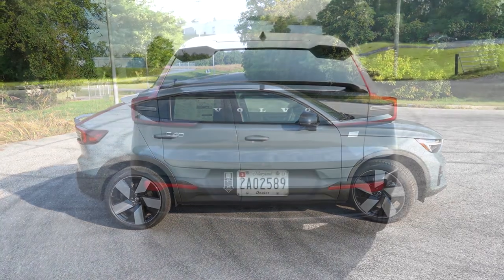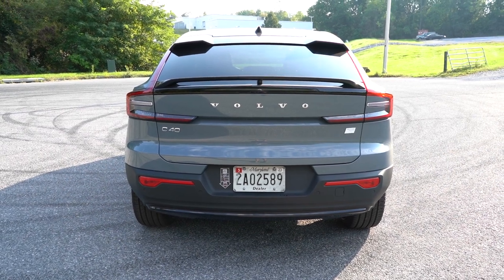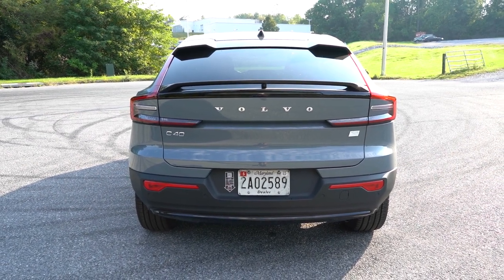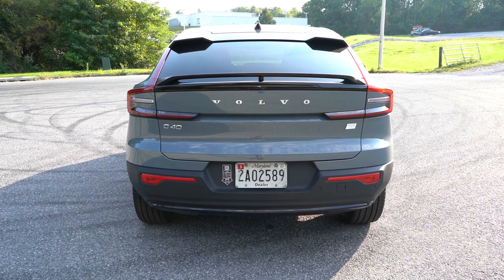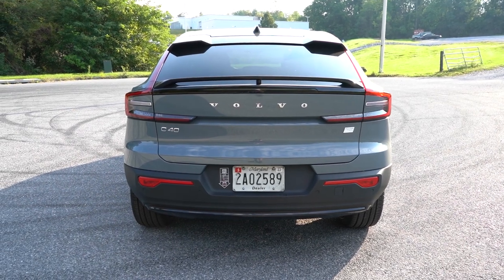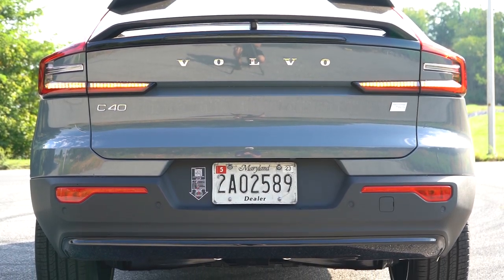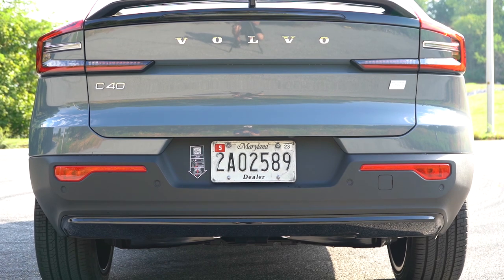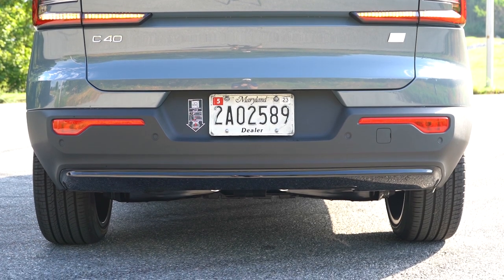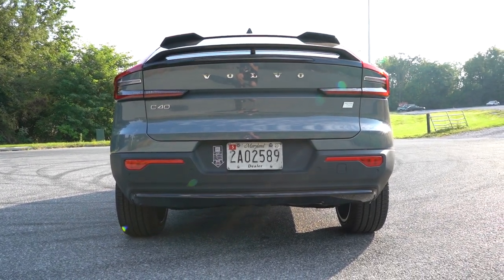Around back, there's a gloss black shark fin antenna on top, plus dual rear spoilers — one upper near the glass, one lower — both finished in gloss black. You have the Volvo lettering spelled out horizontally and a 'Recharge Twin' badge, indicating dual electric motors. LED C-shaped taillights come standard across all trims. And of course, since this is an EV, there's no exhaust outlet.